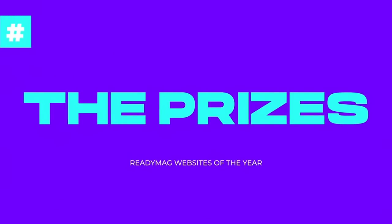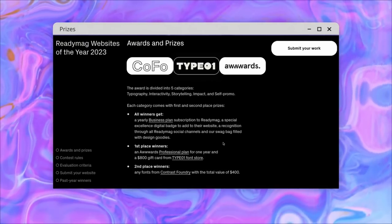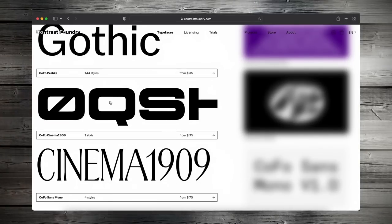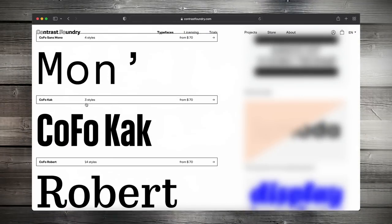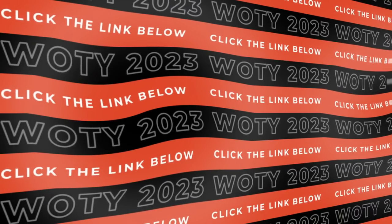First place winners get an Awards professional plan for one year and an $800 gift card from Typo One in the fonts and magazine store. Second place winners get any fonts from Contrast Foundry with a total value of $400. All participants who place first and second in each category will receive a Readymag business plan for up to one year, an exclusive digital badge on their website, recognition through all Readymag social channels, and the Readymag swag bag filled with design goodies. Check the link below to find out more.